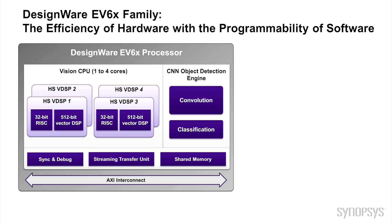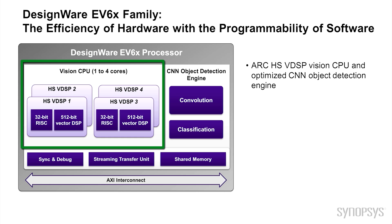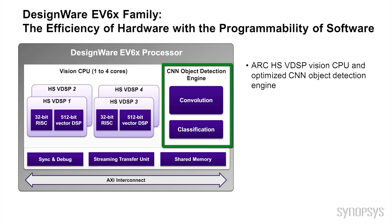The EV6 family offers the efficiency of hardware but with the programmability of software. These are the most integrated vision processors available and they can be used for host offload or stand-alone operation depending on your application requirements. The EV6 processors bring together the high performance of an ARC HS VDSP Vision CPU with an optimized convolutional neural network object detection engine. The HS VDSPs operate in parallel with the CNN object detection engine to increase throughput and efficiency.